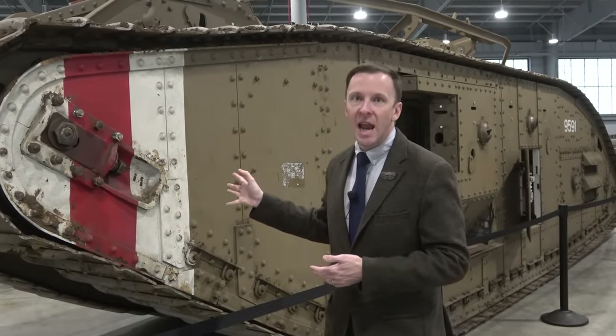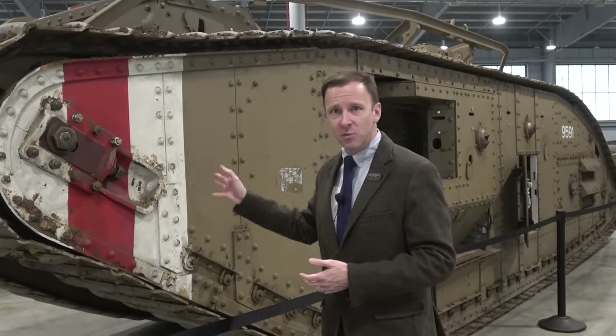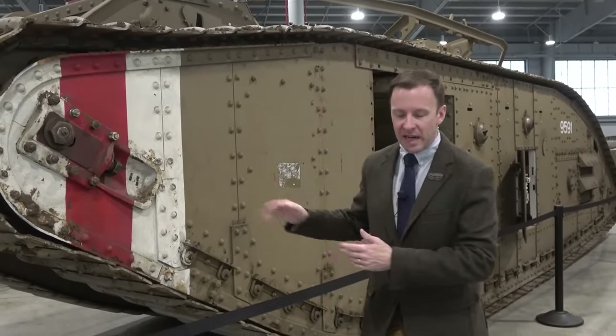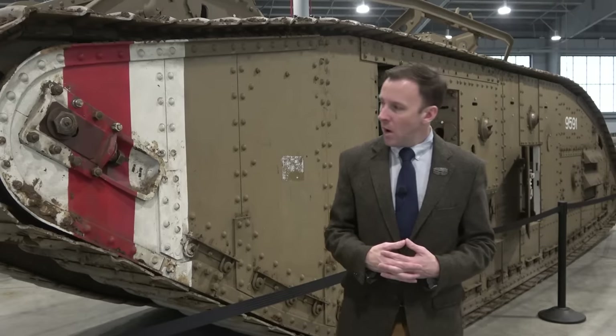This male tank would have carried two six-pound cannons — really a British naval gun adapted from the Royal Navy, who did most of the original design work on what was originally called the land ship — and several .303 Hotchkiss machine guns on board as well.